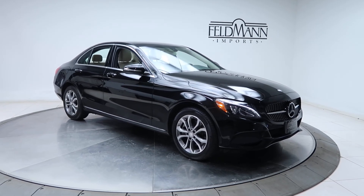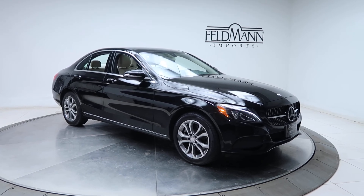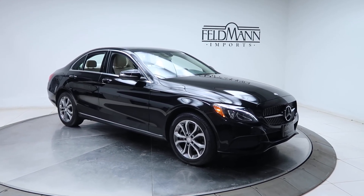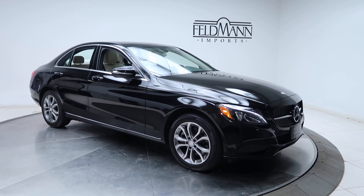Hey, what's up everyone, this is Chris from Feldman Imports. Today we are taking a look at a 2015 C300 4Matic. This one is black. Under the hood is a 4-cylinder 2-liter turbo pushing out 241 horsepower and 273 pounds of torque.